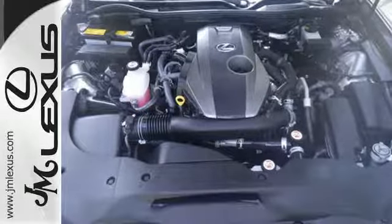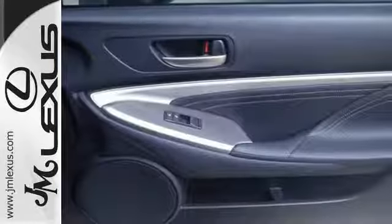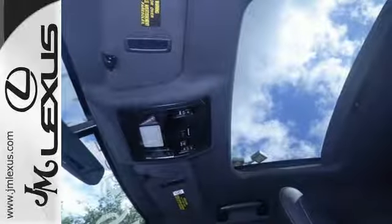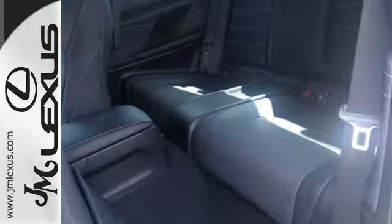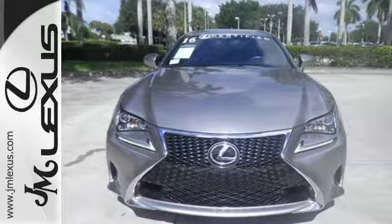Every inch of the turbocharged 2-liter engine is used to give you heart-pounding acceleration. The engine is just as efficient as it is fun, and smart stop technology, Siri Eyes Free, and smart access prove this RC200T is just as responsible too. Bold performance and luxury for every mile, every day — just drive this RC200T today.